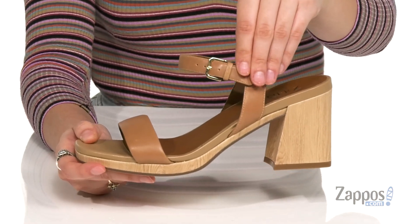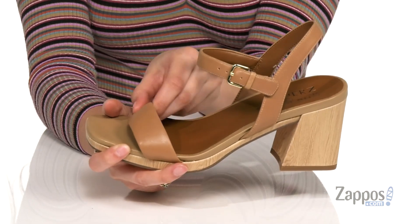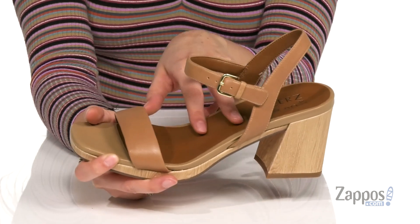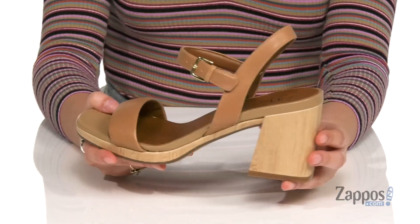They feature a buckle closure at the ankle for a secure fit, and inside is smooth lining that will feel great against the feet. The lining underneath is even padded a little bit, keeping you nice and protected throughout the day. They also have a contour plus footbed that's gonna mold to the shape of your foot, providing you so much comfort.